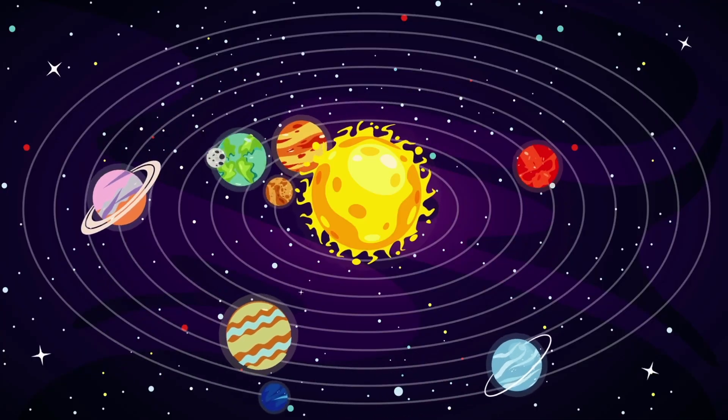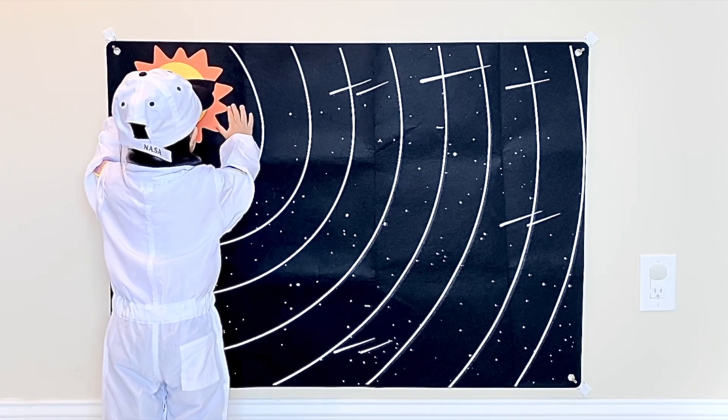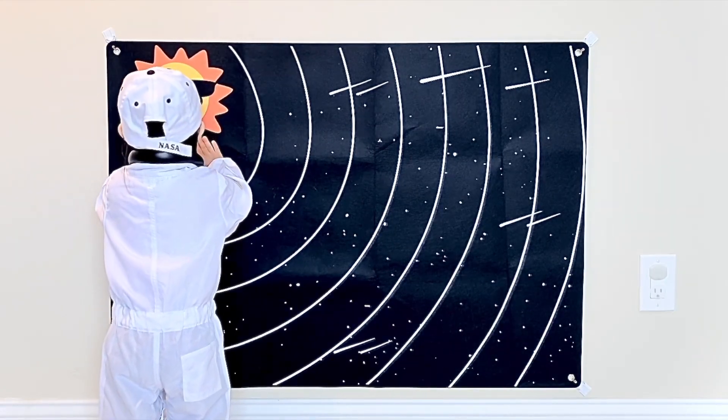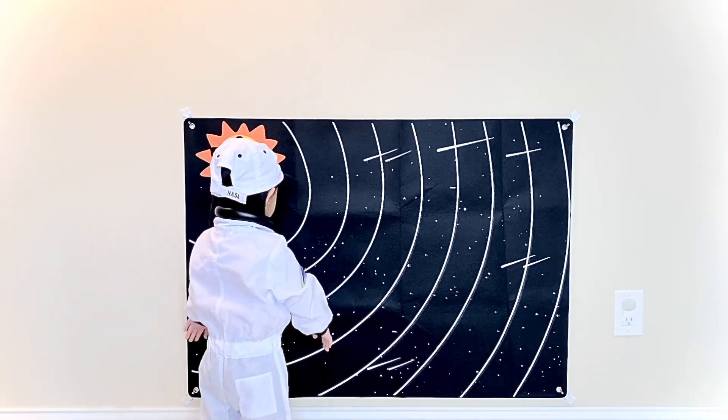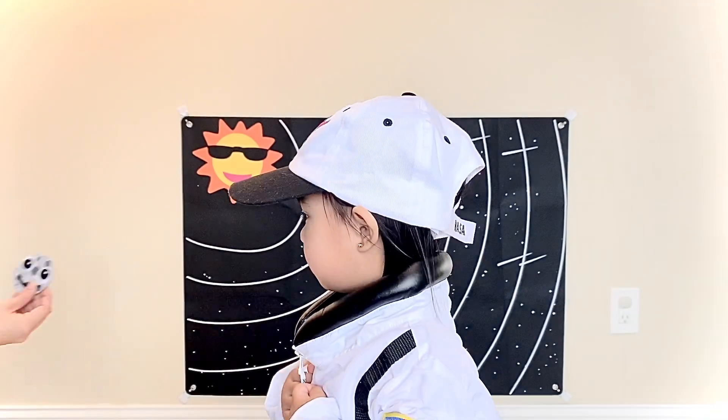All planets in our solar system revolve around the sun. Shine down, shine, shine, shine. Let's count how many planets we have in our solar system.